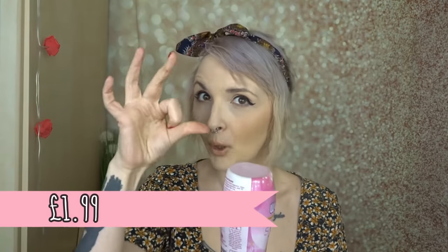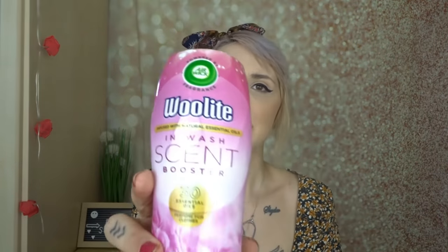I also picked up this — it seemed new to me, I've not seen this before. It's a Wai scent booster infused with natural essential oils — 30 essential oils perfume for clothes in 'Rose Garden' with red fruits and powdery musk. It's not overly rose-smelling, which is good because I'm not a big rose fan. It's quite floral and you get a kind of baby powder smell on top — really nice. I'm looking forward to using it in my laundry.